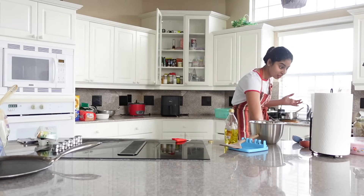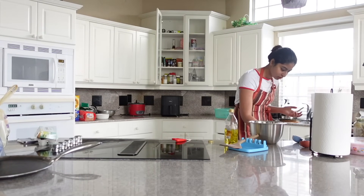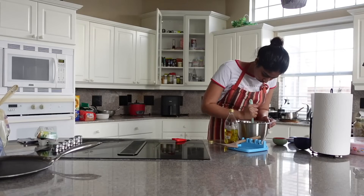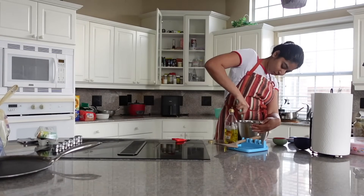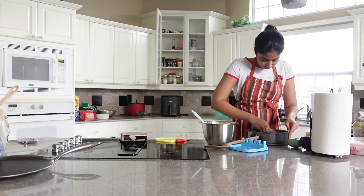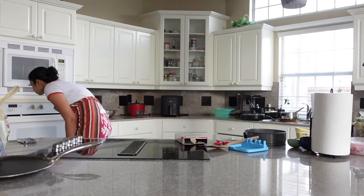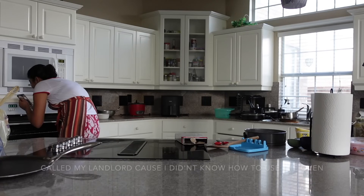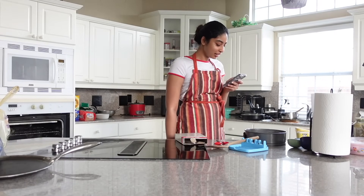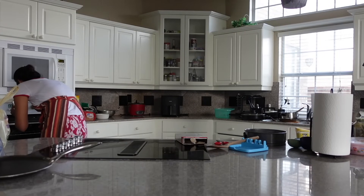We don't have a whisk! Why don't we have a whisk? I don't have a whisk — I guess I'm just using my hands to make the cake.